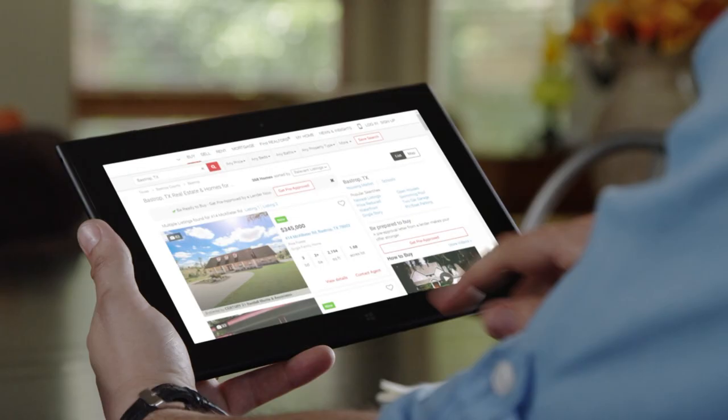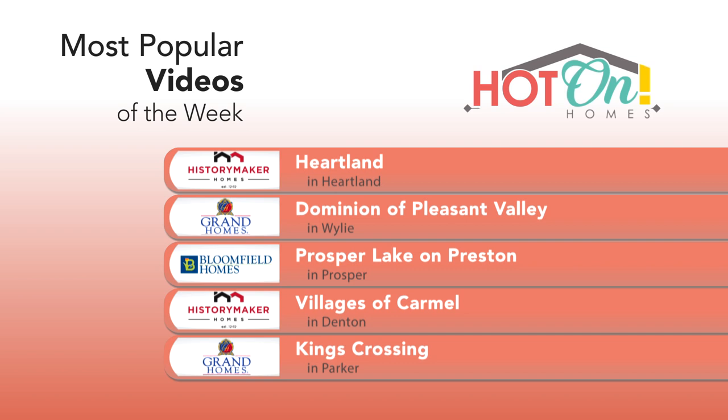Ever wonder where the hottest communities are in your city? Here are the top five community videos watched by local home shoppers last week. Go to hotonhomes.com and take a look at these amazing communities and beautiful videos.